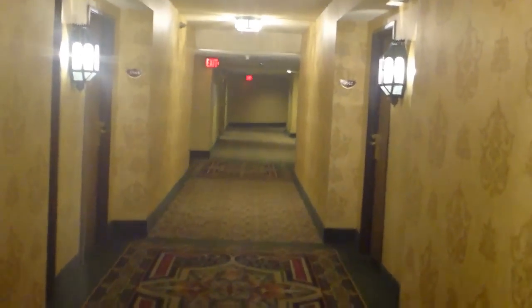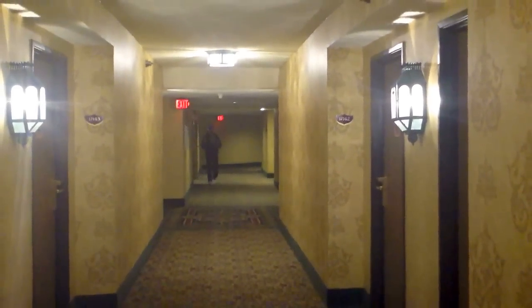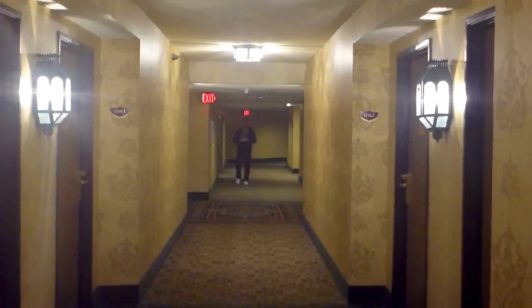But then, of course, there are bad aspects of this resort as well. So here we are. I'm going to explain them right now. And this is the room.